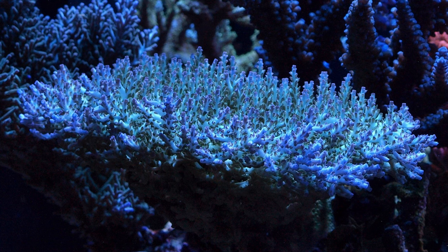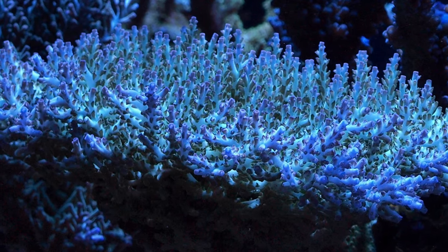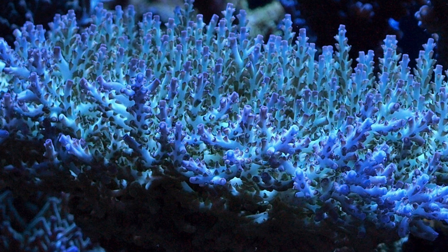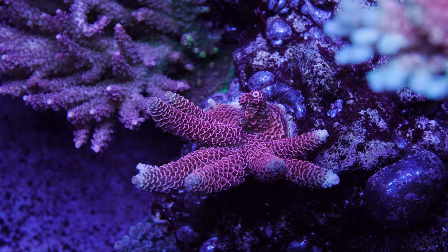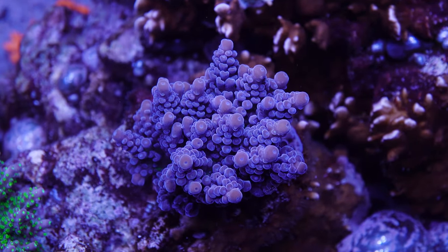Another honorable mention is the ORA Pearl Berry. This coral has purplish tips, greenish coralites, and a gorgeous pearlescent coloration on the branches. There are a lot of imitations out there, so beware. Well, that's my list — let me know what your favorites are in the comments below. Until next time, be safe and be well. Later.